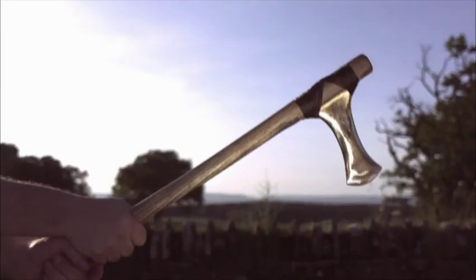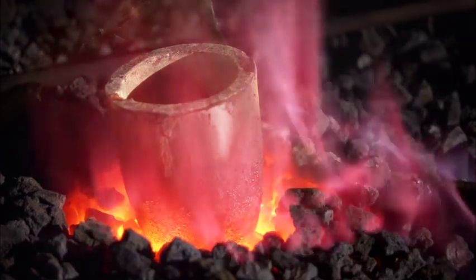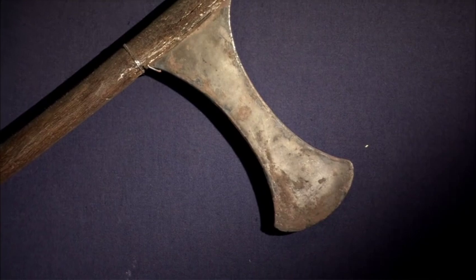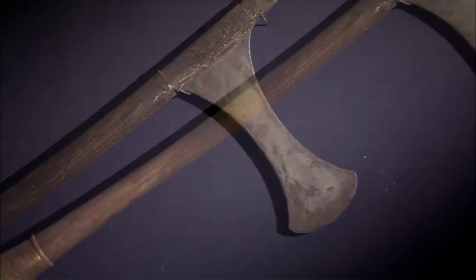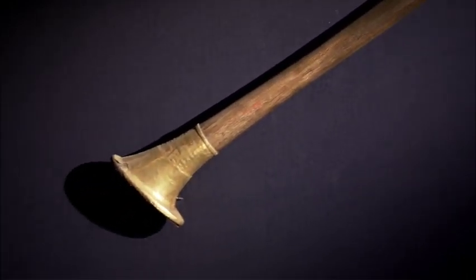Number 3. The Egyptians made a war axe out of copper that was first used for farming, but was later made into a very effective battle weapon. One was found in Egypt that was 3,500 years old, which is still sharp today and found in the Egyptian museum.